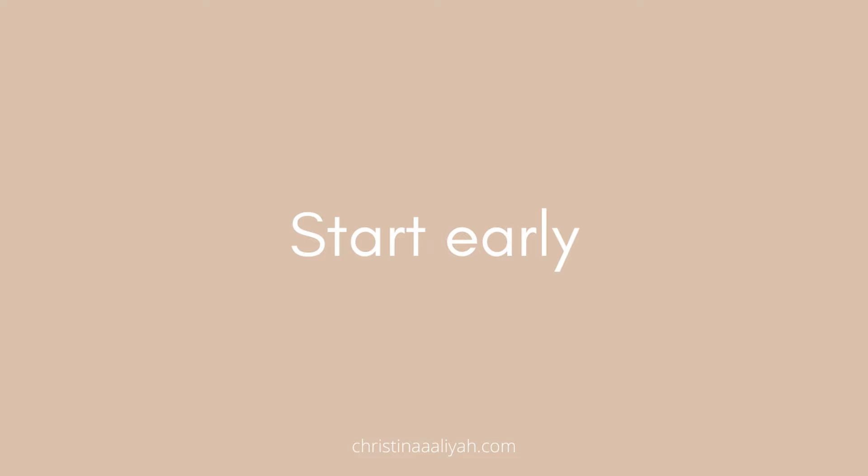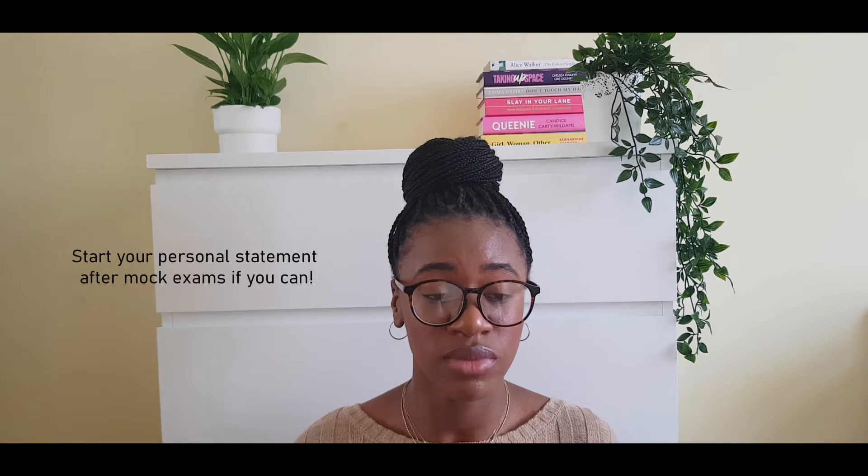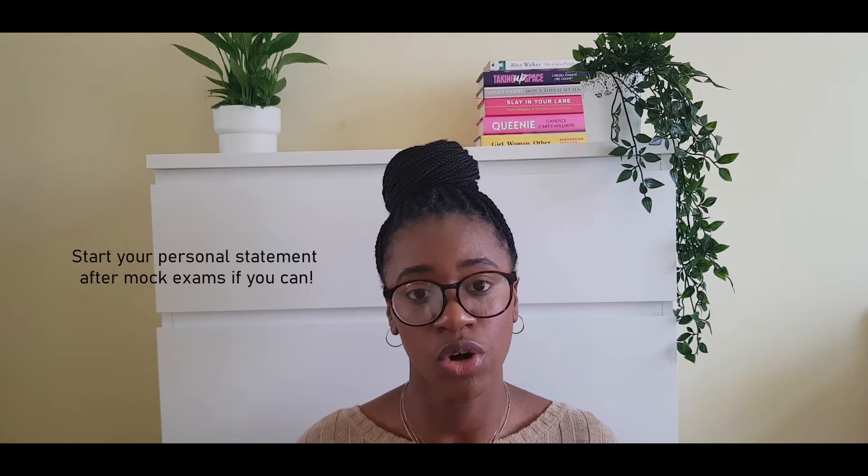Make sure to check out my video on how to choose a medical school where I go into detail on the three main things to consider. The next point is: start early. When it comes to your personal statement I recommend starting as early as late Year 12, maybe even after your mock exams.